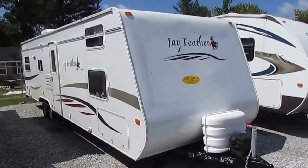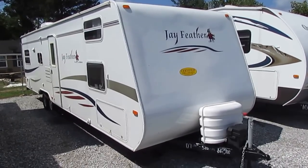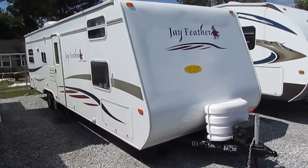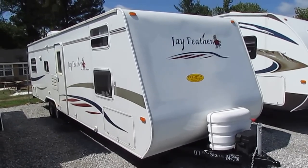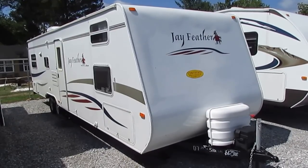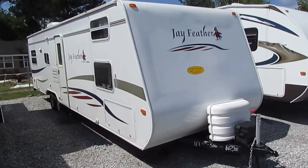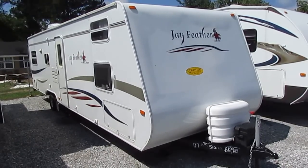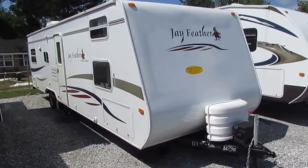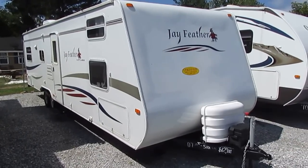Good afternoon folks. Big Bo here with another great travel trailer value from Parkway RV Center. For those of you who are looking for a nice lightweight family camper, you're going to love this one. Very unique floor plan. This is a 2007 Jayco J-Feather 29A EXP. It's got two slide-outs, only weighs 5,200 pounds — 5,171 to be exact. Sleeps up to 10 people, and it's in excellent condition. This unit is all fiberglass exterior, all aluminum frame. Jayco is the largest privately owned manufacturer of RVs in the United States.